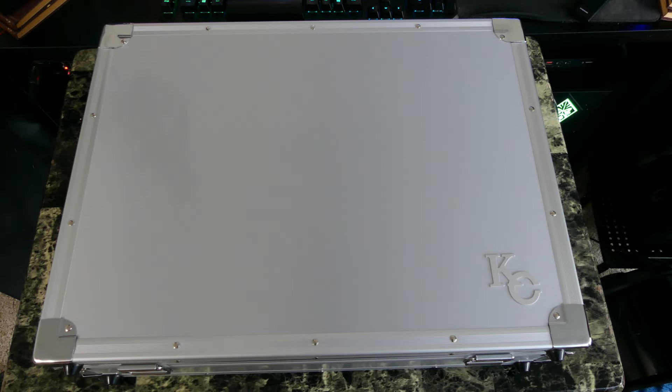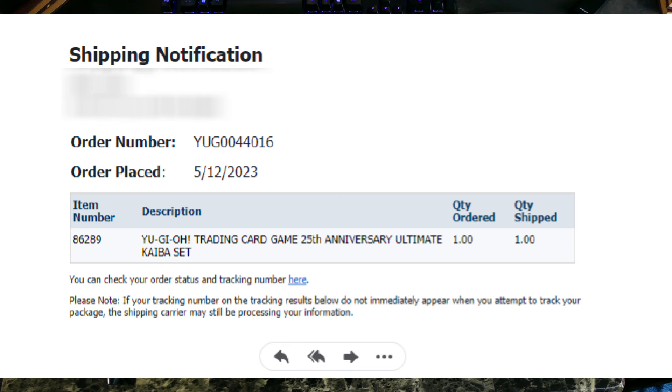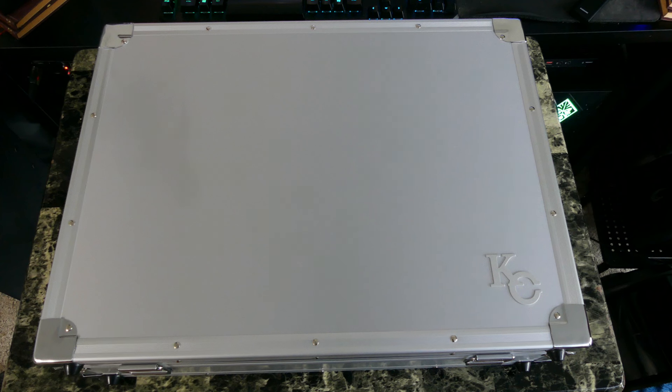What's good YouTube? It's your boy Justin Falsy back at it again with another video, and today we finally got it — after over a year since I ordered this. It's finally here: the Kyber Corp suitcase. I forget the exact product name, but you can see the Kyber Corp logo. I just want to let you guys know to start off: I'm not a YuGi tuber, I'm just a big fan of Yu-Gi-Oh.